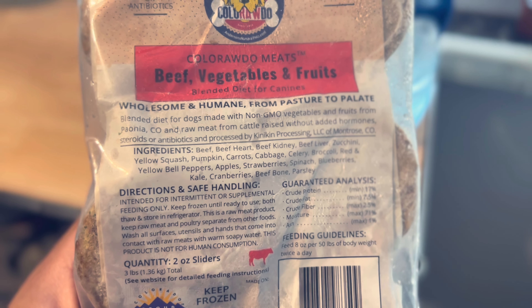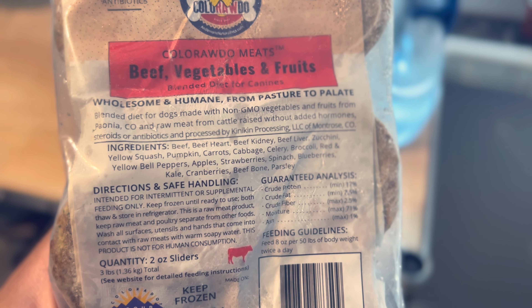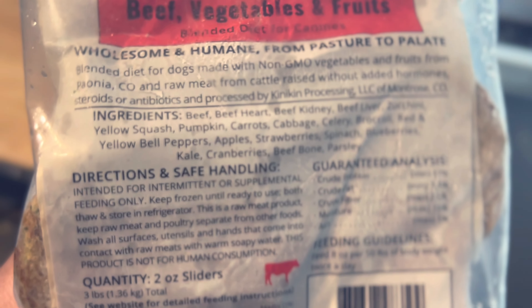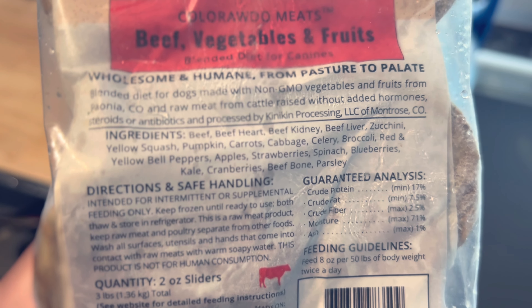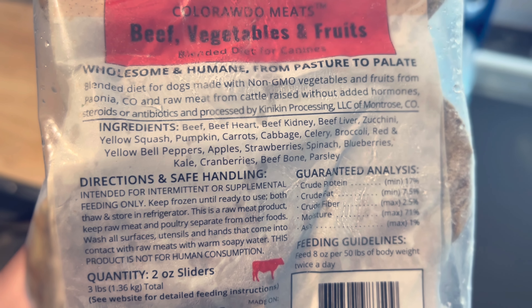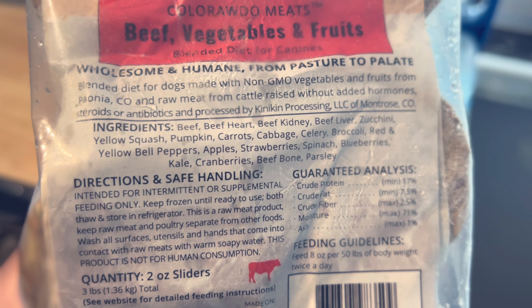I want you to be able to do this at your home if you're deciding to feed your dog a raw diet. So Colorado beef, vegetables, and fruits — their blended diet for dogs made with non-GMO vegetables and fruits from Paonia, Colorado, and raw meat from cattle raised without added hormones, steroids, or antibiotics, and processed by Kinikin Processing, LLC.